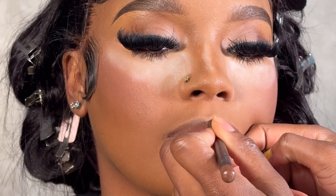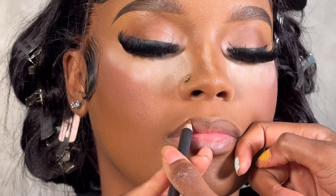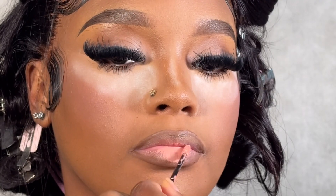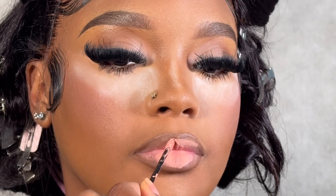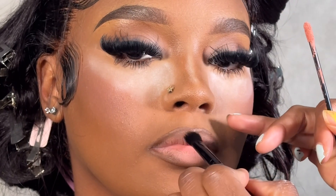I love the MAC lip liner — I just feel like it works with any type of lip. For the soft glam specifically I love this combo. The actual lipstick is Beauty of a Door, which is my own cosmetic brand, and this is number 16 — it's definitely giving nude.